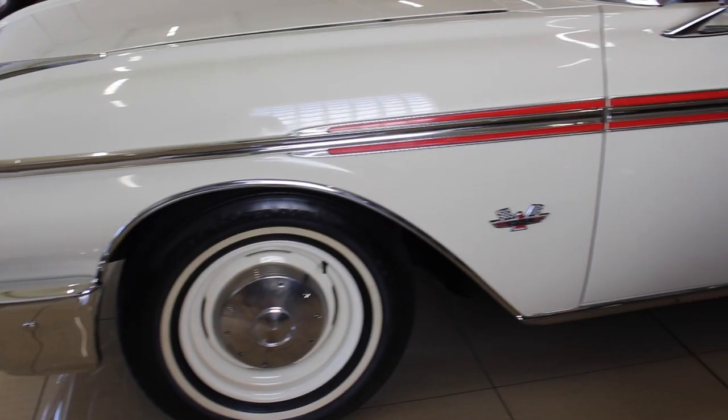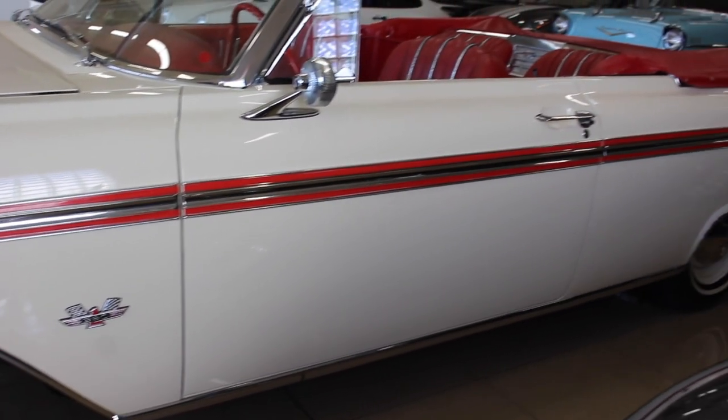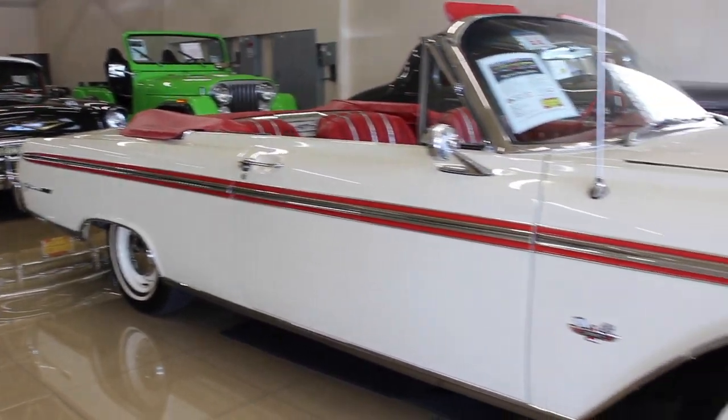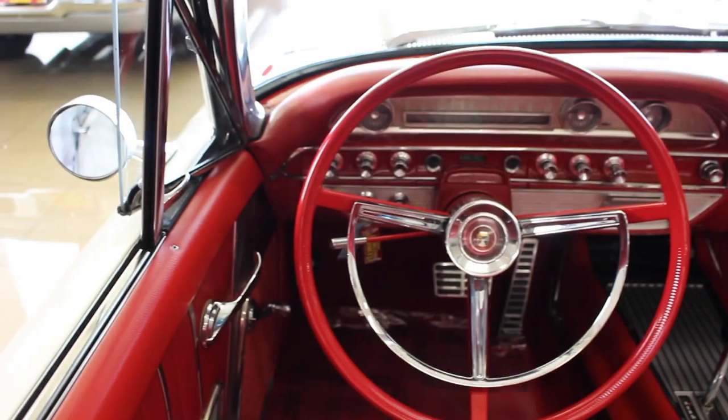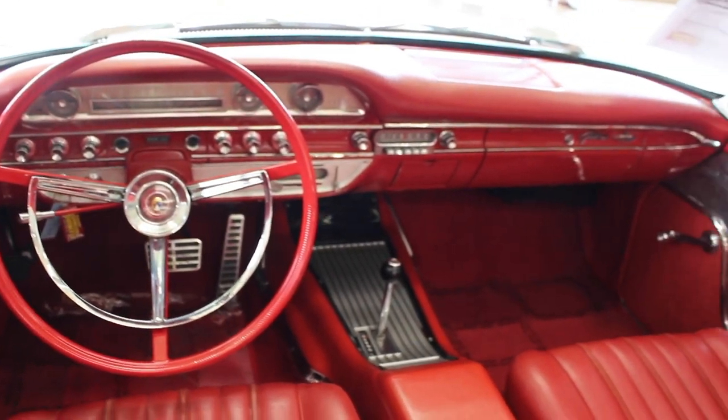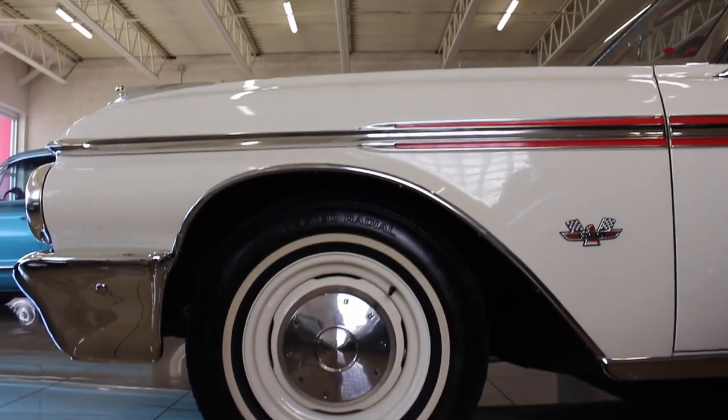This car is from 1962. We're filming this video in almost 2020. White with red interiors is back, man. It is back and it's hot and it looks great on this car. Can you imagine going out to dinner with another couple or taking the kids someplace in this car? It is a game changer.